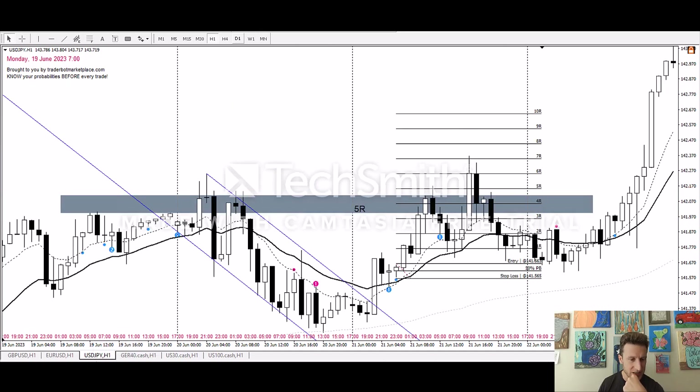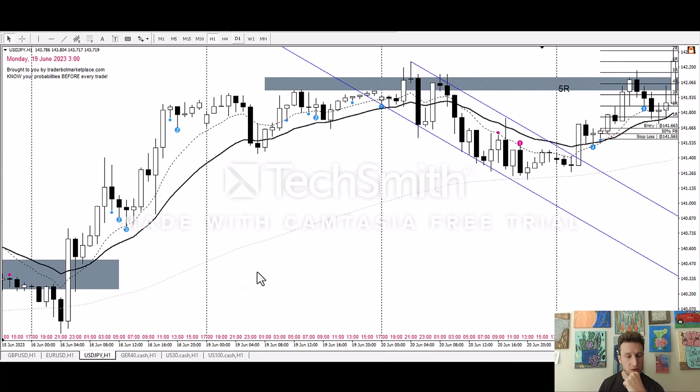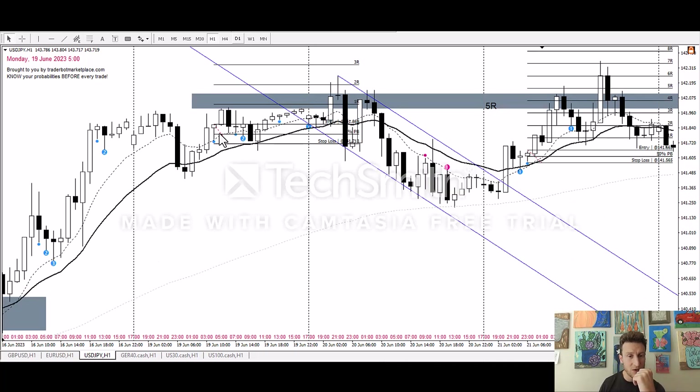On to the USD/Japanese Yen — an interesting market. Starting on the 19th, nothing really here. Looking at this one right here — that would have been a valid entry, but there's a little resistance area right here. So you could have filtered that one. For the banana indicator, there are four rules and two filters. If you don't know what they are, you need to take the course.